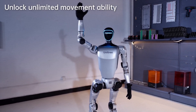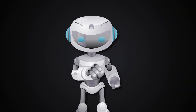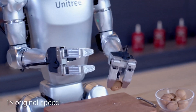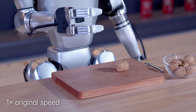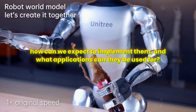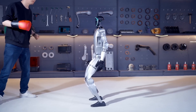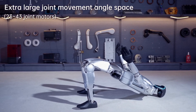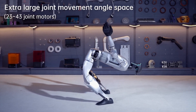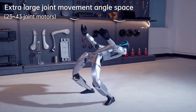The G1 Robot is straight-up impressive, and with its lower price, would you consider purchasing one for your home? Let us know in the comments section. Now that we know the G1 Robot is designed with mind-blowing features, how can we expect it to implement them, and what applications can they be used for? The G1's impressive capabilities make it suitable for a wide range of applications, and its ability to carry and transport items coupled with its advanced dexterous hand make it ideal for industrial settings where precision and reliability are crucial.